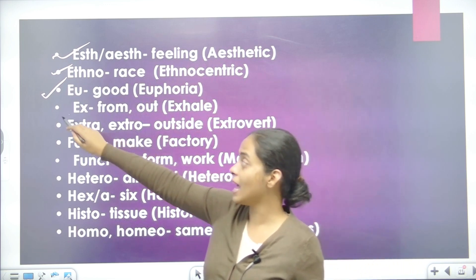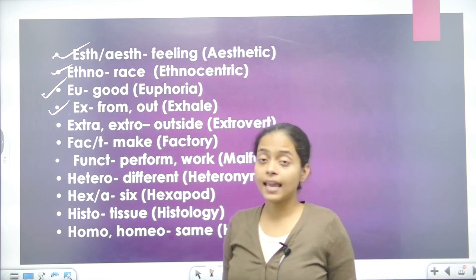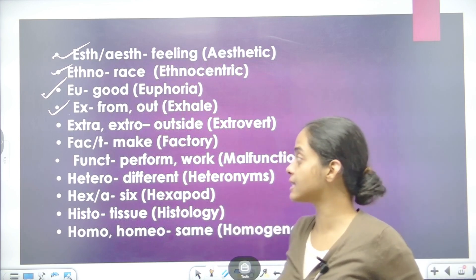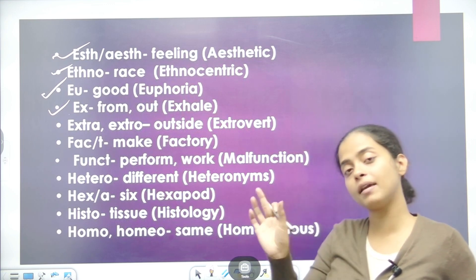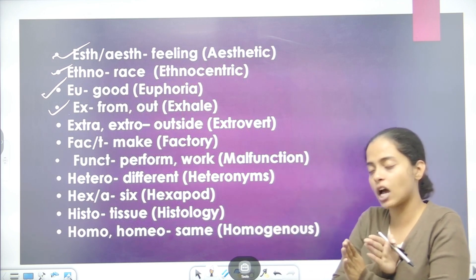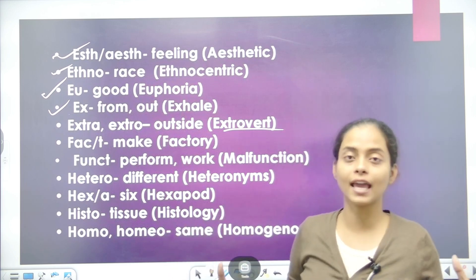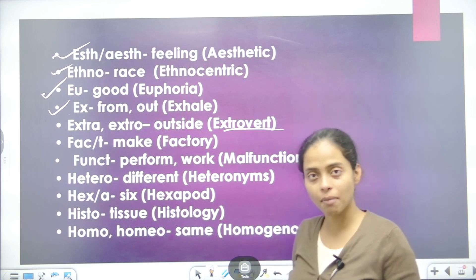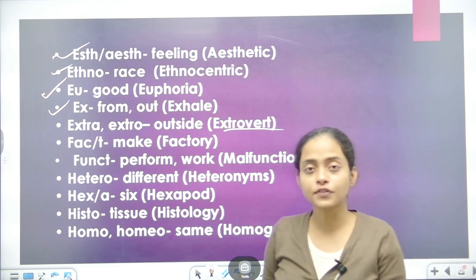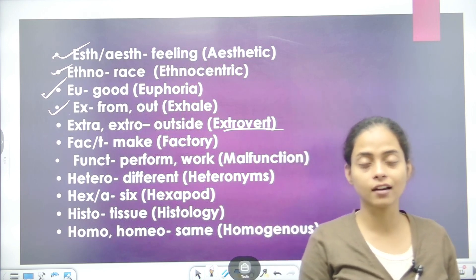And for EU we use euphoria. X — wherever it appears, it means something coming from outside or going outward. For example, exhale — exhale is breathing out from our body. When we inhale, we take in; when we breathe out, we say exhale. EXTRA or EXTRA similarly means outward direction. For example, extrovert — extrovert means someone who is very outspoken and comfortable speaking with people and in public. Extroverts enjoy being around people.